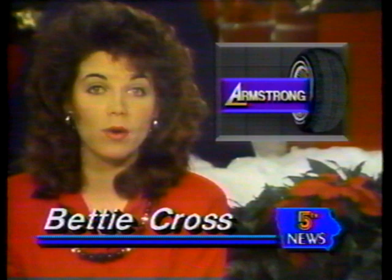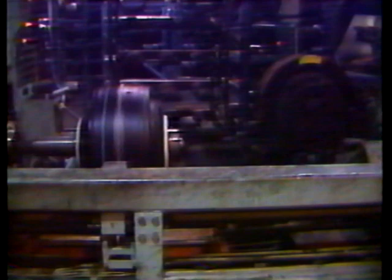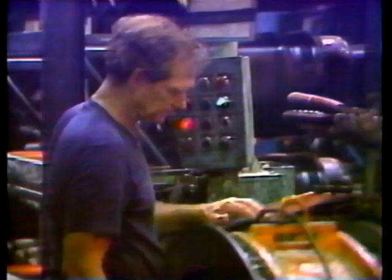There may be new hope tonight for Des Moines Armstrong plant, which is scheduled to shut down January 10th. Des Moines Union President Earl Seymour says workers in Hanford, California, may decide Sunday whether to vote again on a package of wage and benefits concessions for the Des Moines plant. The California plant voted no last month, and Armstrong officials say the Des Moines plant will close unless California workers change their minds.